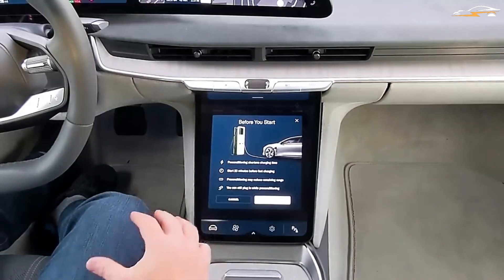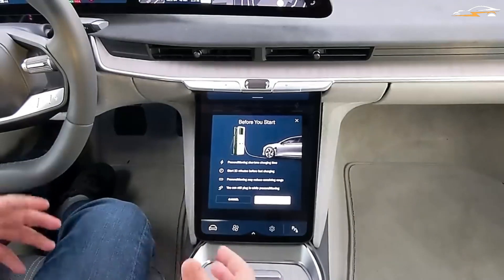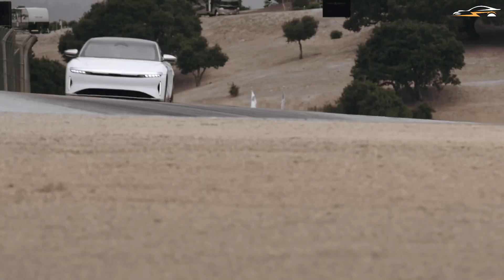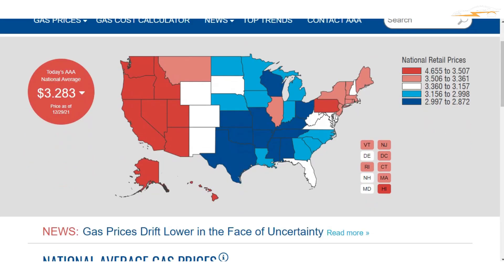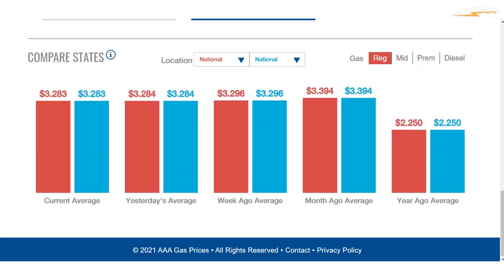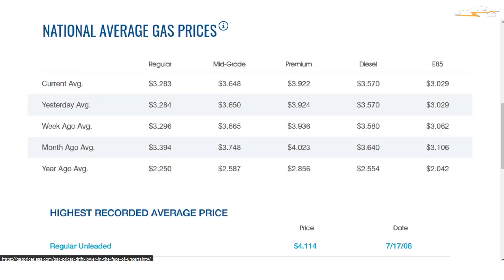When comparing these EVs with conventional combustion engines, the average fuel economy for new 2020 model-year automobiles and light trucks was 25.4 miles per gallon. Using $3 per gallon, the cost for 100 miles comes to around $12. Compared to the EV cost of just $3.50, drivers save more than $8 for every 100 miles traveled in an EV.